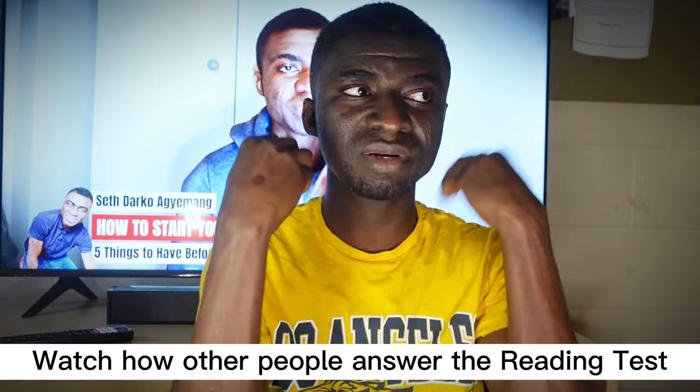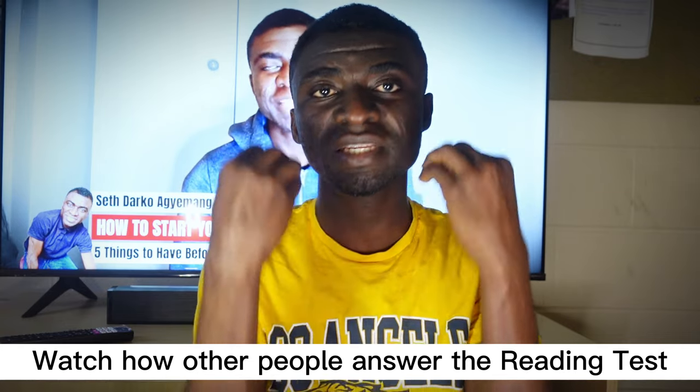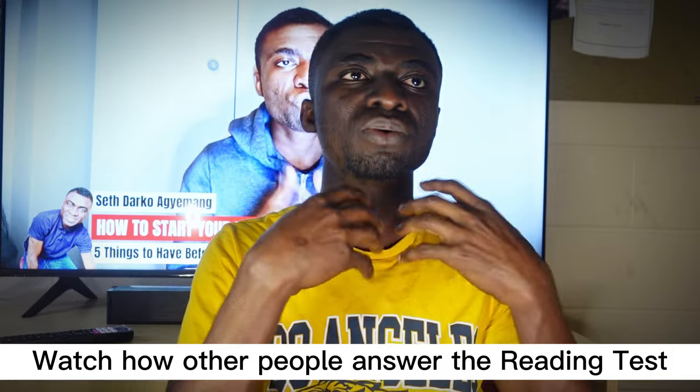Make sure that you're not timing yourself at the start of your practice. Make sure that you know the structure and the format of the reading test, and that you know the question types. And another thing you can do to work out your strategy is to watch other people — watch how other people answer the IELTS reading test. One thing that helped me was that I had to explore many strategies from different people. And then through that, I could pick one or two and put them together to make my own.